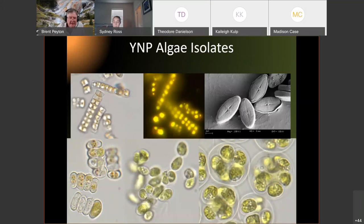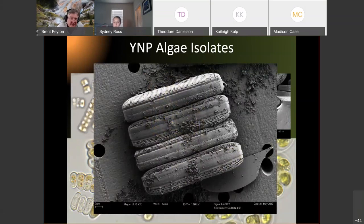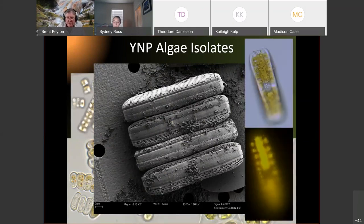We have so many isolates we can't possibly characterize them all — you go to the field one day, get a dozen isolates, and spend five years studying one of them. One of my students' favorites is called 'Godzilla' — it's a huge organism, about 30 microns across, with bacteria growing on it. There's a lot of interest in how bacteria and algae and diatoms interact with each other. This organism produces enough algal oil that you can see it even with a light microscope without staining.